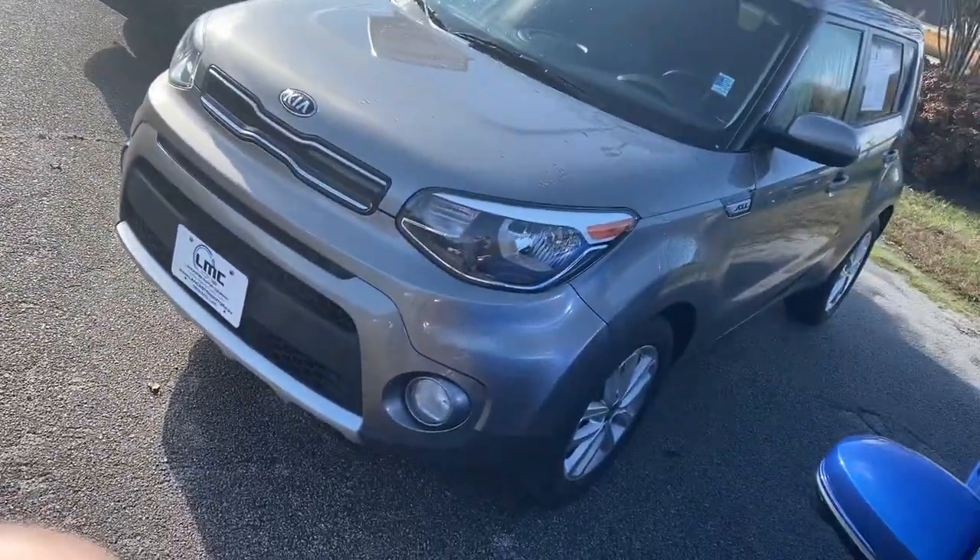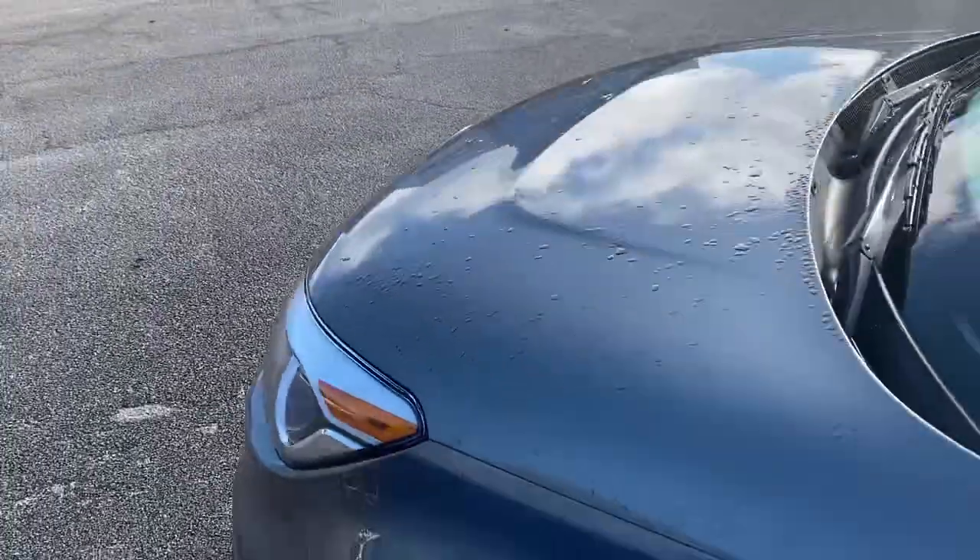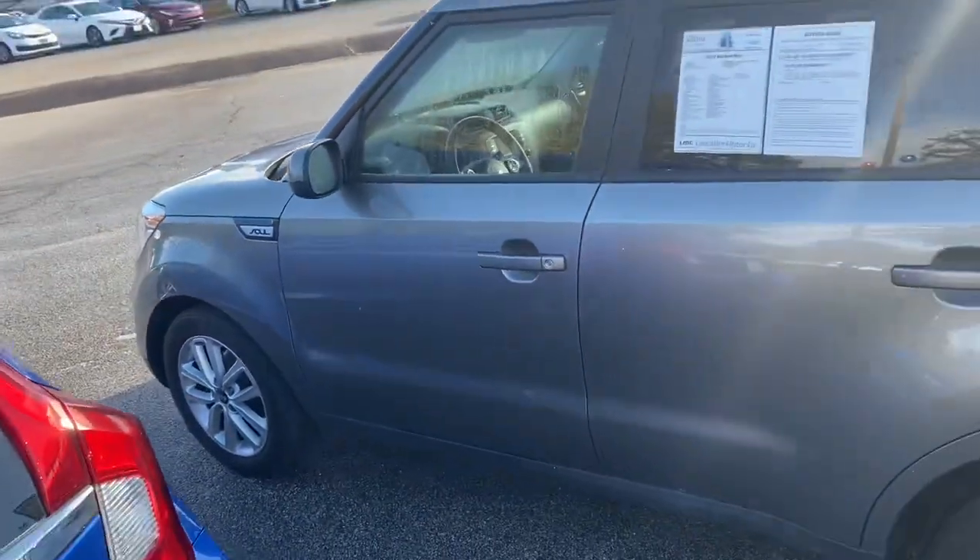It does have your four cylinder engine. You need a good gas saver, a good little family car to take good little trips in guys. Come and see me.